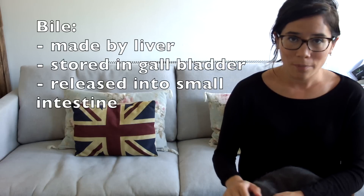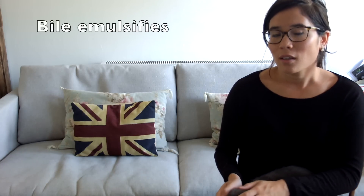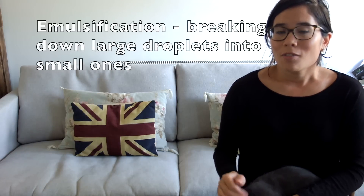Bile is made by the liver — it's very important that you remember that. It's stored in the gallbladder and then it's released into the small intestine, so try and remember those three stages. Its first job is neutralisation of stomach acid, but it has a second very important role which is emulsification. All that emulsification means is breaking down large droplets into small droplets. By creating smaller droplets you are increasing the surface area, and what we're really doing is breaking down fat into smaller droplets to create a larger surface area for the enzyme lipase to work on.